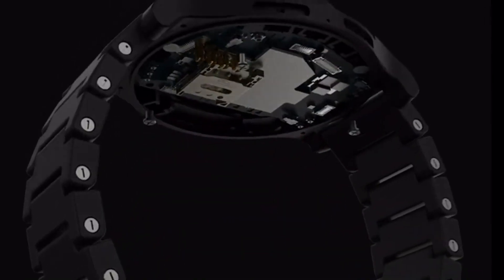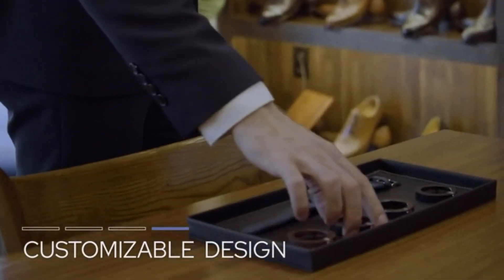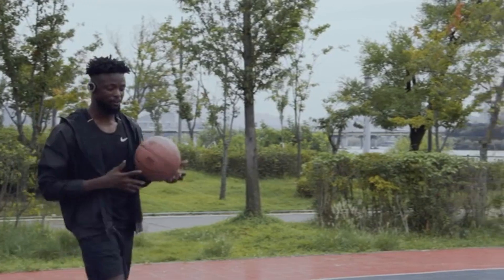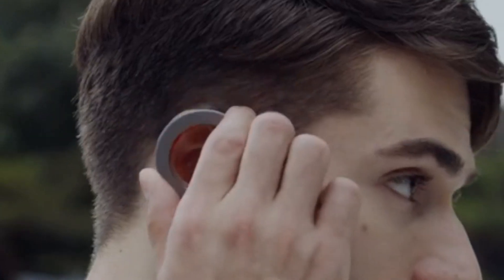It supports Bluetooth connectivity for easy pairing with smartphones, allowing users to manage calls, music, and apps directly from their wrist. With its durable construction and intuitive interface, the Voiksach is designed to enhance daily routines and keep users connected in style.